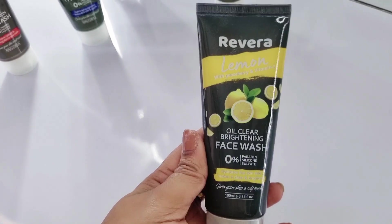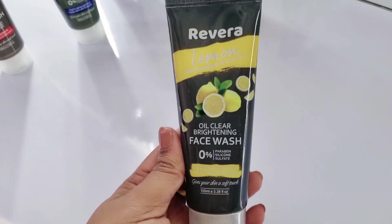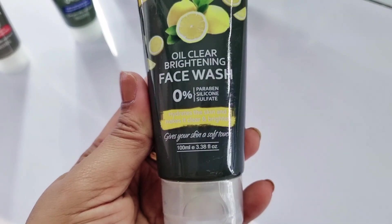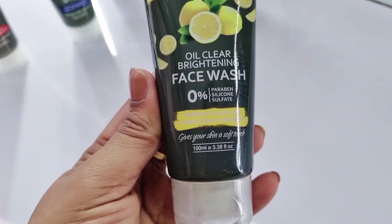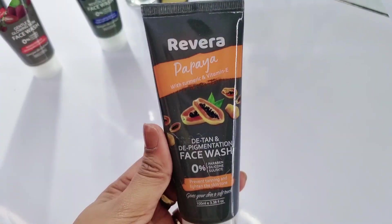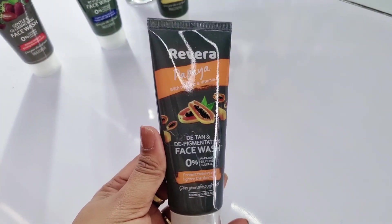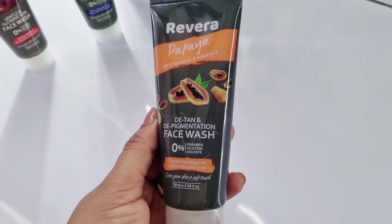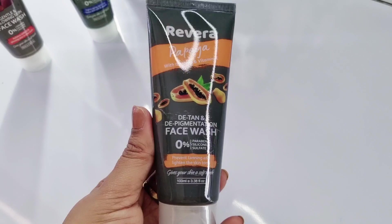Next is Rivera lemon with gooseberry and vitamin E — it is an oil-clear brightening face wash. It hydrates the skin and makes it clear and brightened. People who have oily skin can easily use this one, and I am also using it nowadays. Next and last but not the least is Rivera papaya with turmeric and vitamin E.